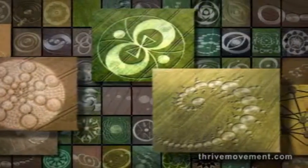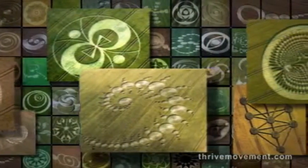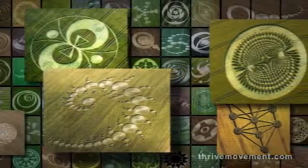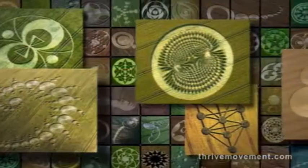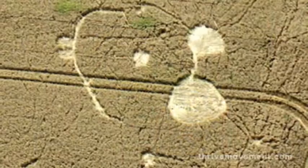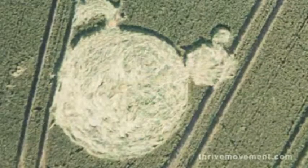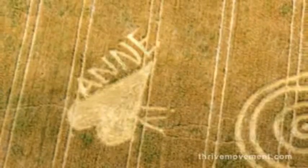Most of them are in England. The media has led many people, including me at first, to write these crop patterns off as hoaxes — the nighttime work of a few pranksters. Of course, there have been faked versions, but those made by human hands are crude compared to the vast majority of these elegant creations.